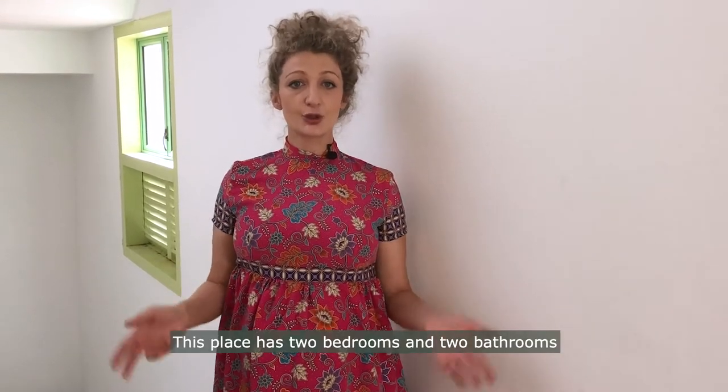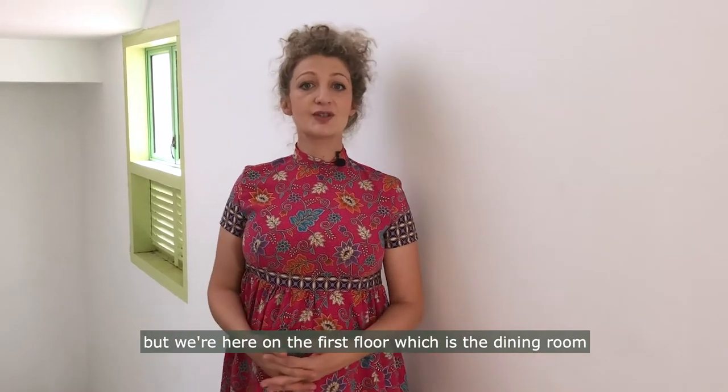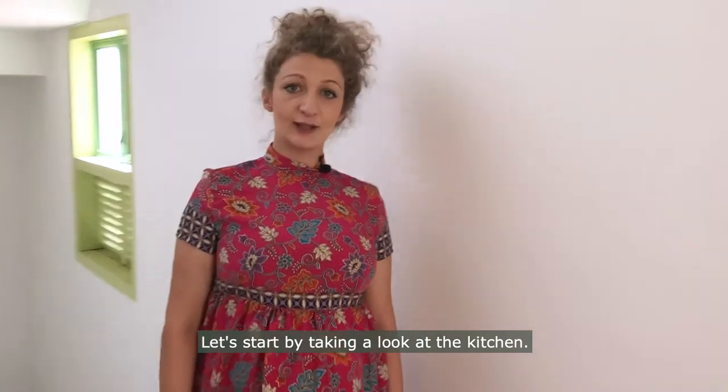This place has two bedrooms, two bathrooms. But we're here on the first floor, which is the dining room and the kitchen. Let's start by taking a look at the kitchen.